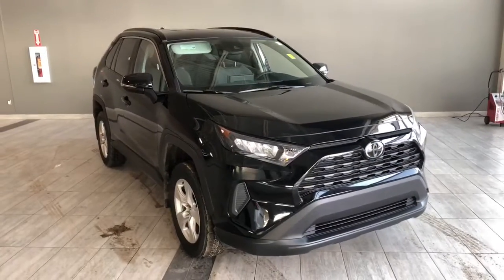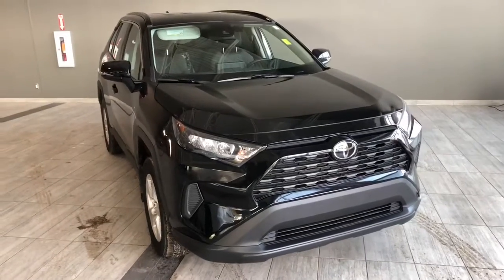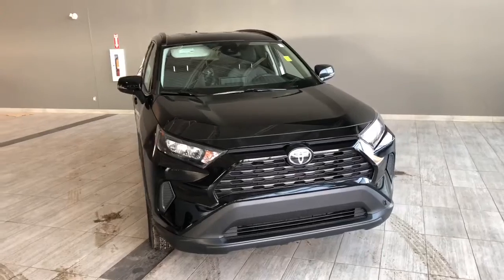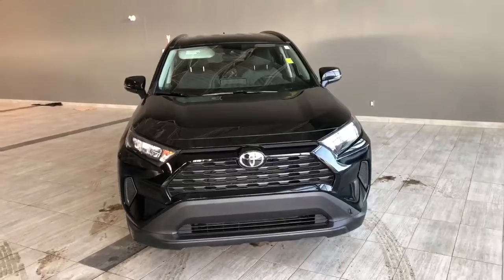Welcome to another video walkaround. Today we're going to be looking at a 2019 Toyota RAV4. This is a five-passenger SUV in black, driving on 17-inch wheels. Some of the great exterior features on this RAV4 include roof rails, turn signals on the side mirrors, and a backup camera.